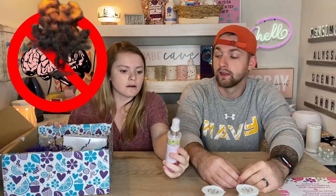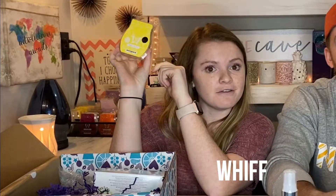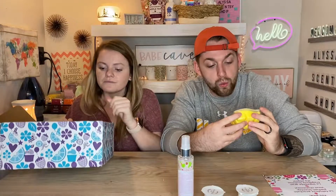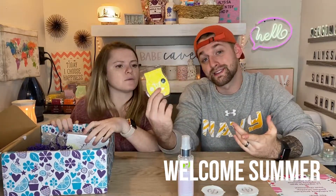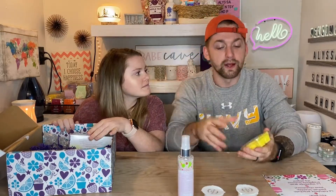Next one is the prickly pear and agave fragrance mist. Next item is our scent of the month for next month. What's really cool about the Whiff Box is you get an exclusive sniff of next month's scent of the month before anyone else. This one is called 'Welcome Summer.' It smells nice — it's very subtle, not strong.